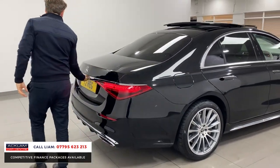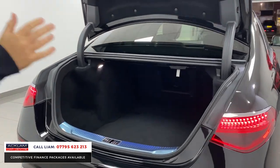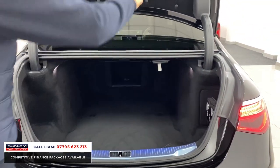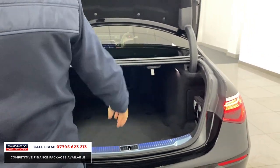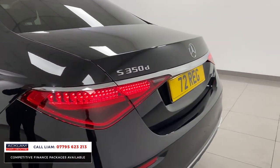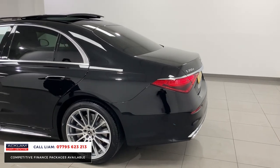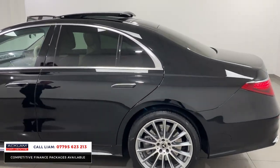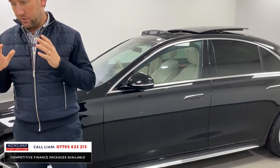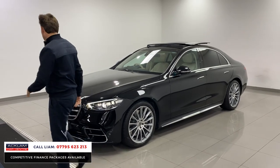The boot space is huge — you've got a real deep boot. I've only touched on the surface of the specification, but you could spend a lot more time looking. When you're using the navigation on this car, it is as up-to-date as you can get. It's really, really up there. That is a fantastic car.